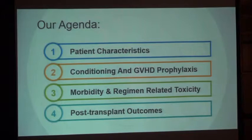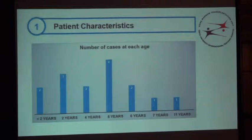Our agenda today is to talk about the challenges: conditioning, GVHD prophylaxis, morbidities, regimen-related toxicities, and post-transplant outcomes. But first, let's talk about patient characteristics. We transplanted 15 thalassemic patients. The youngest were 1 year and 10 months — 2 cases — and the oldest is currently in the unit at 11 years old. The highest number of cases, about 4, were around 5 years old. The real challenge was in transplanting those two older children. The mean age was 4.5 years; 11 males and 4 females.